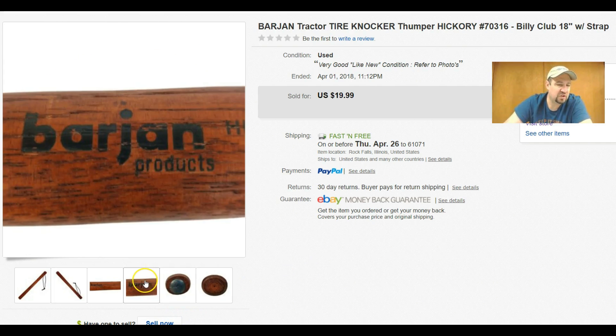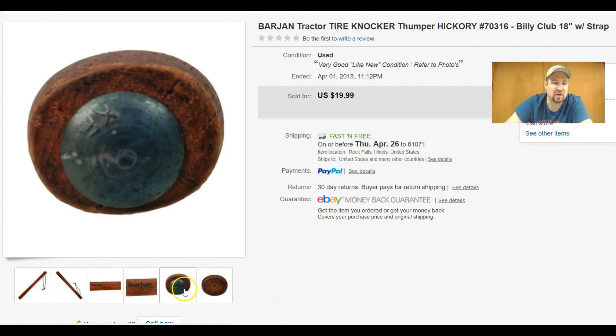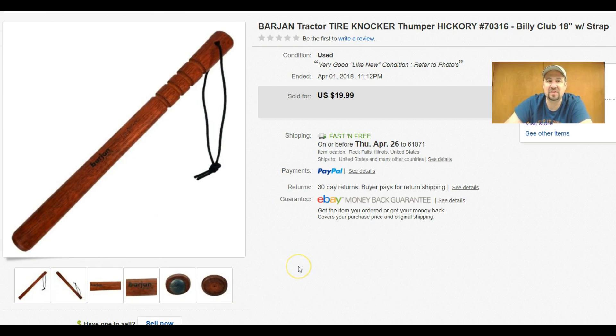Yeah, this is just a really cool Barjan item — I'd never seen one before. Actually the other day I ran across another one, but somebody was already picking it up. Not a bad sale there.